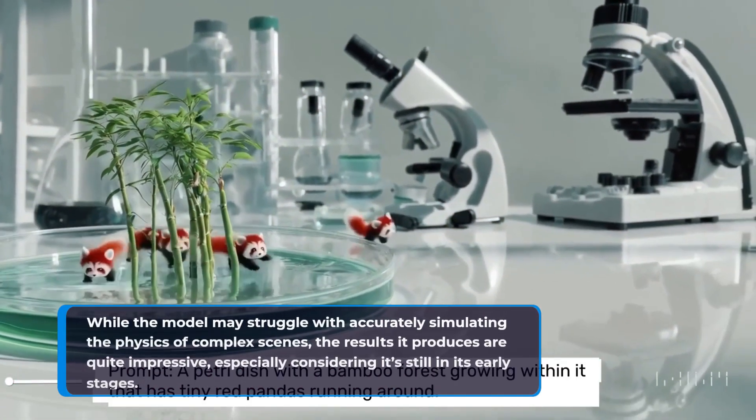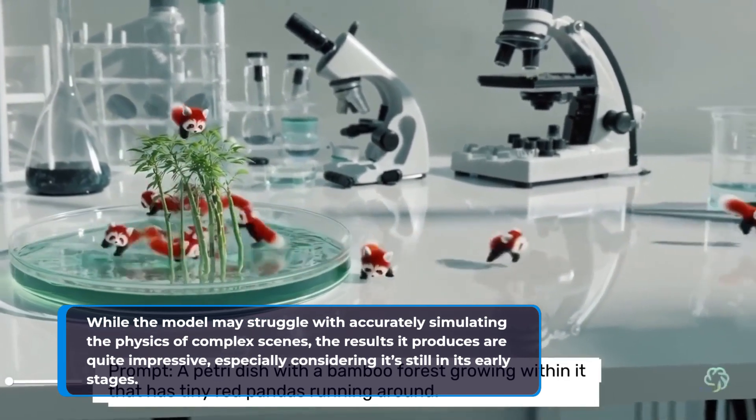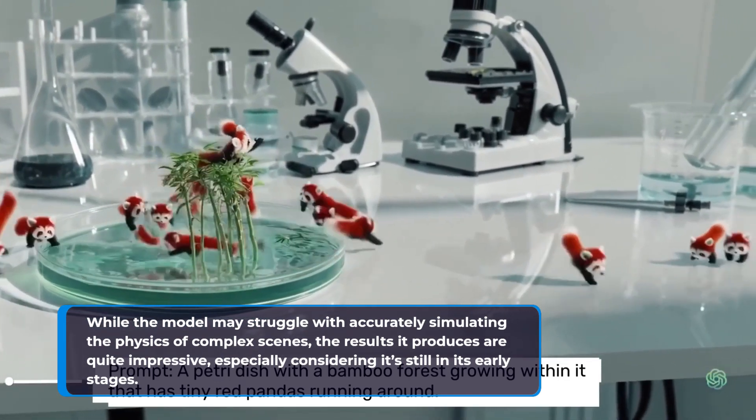While the model may struggle with accurately simulating the physics of complex scenes, the results it produces are quite impressive, especially considering it's still in its early stages.